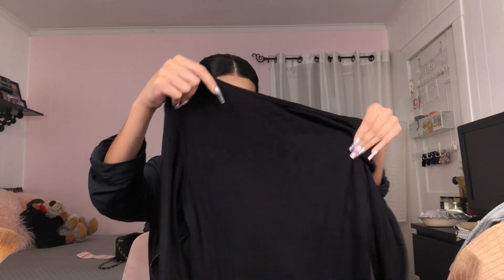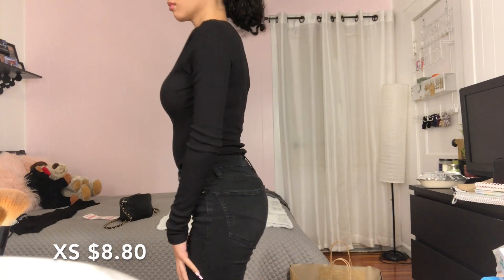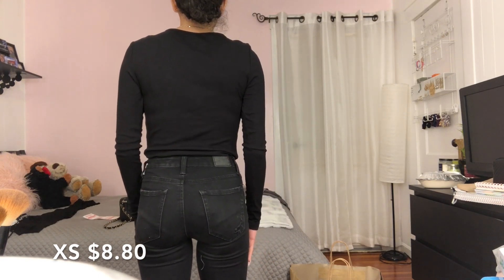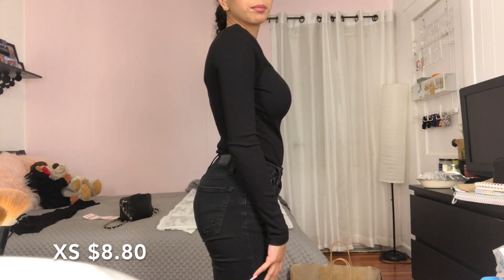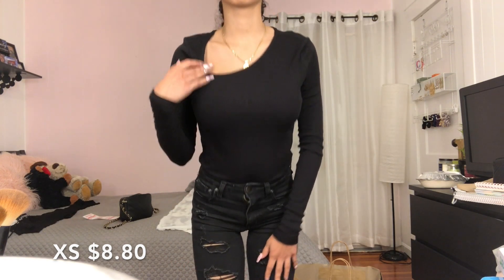I think this is a one-piece — actually, a bodysuit, that's what it's called. This is cute. It's like the kind with a little triangle cutout, just a black bodysuit. I can't wait to try it on.